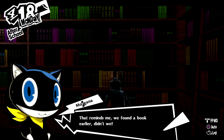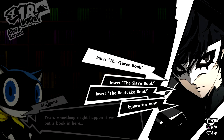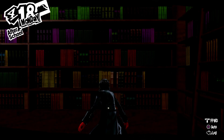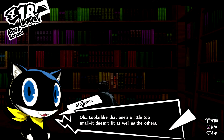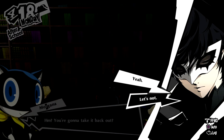That reminds me, we found a book earlier, didn't we? I think it's related to this. Something might happen if we put a book in here. Why don't — it's the Queen book? It's probably not the Slave book. Maybe it's the Beefcake book. He is ripped. Looks like that one's a little too small, it doesn't fit as well as the others. So it's not the Beefcake book.